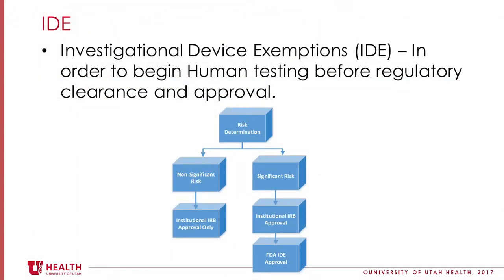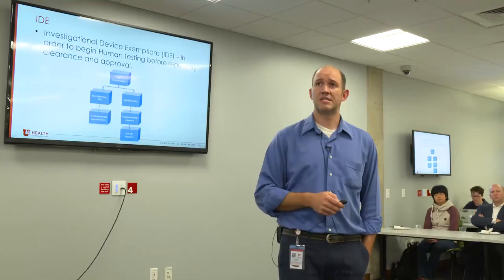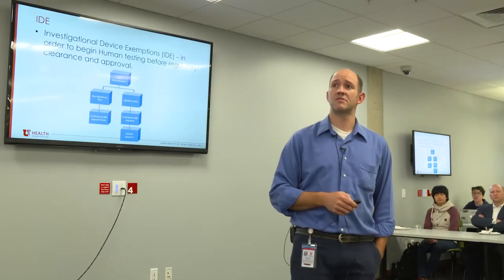Then there's the IDE submission — you're just making a determination of whether your device is significant risk or non-significant risk. That's really what it comes down to: is it a high-risk or low-risk device when you're using it?